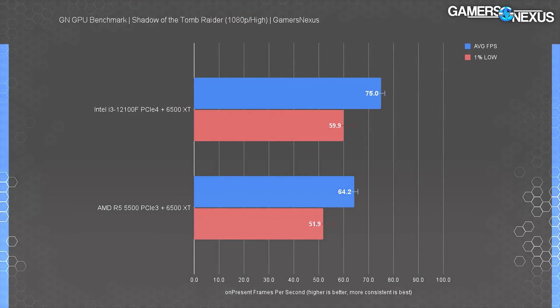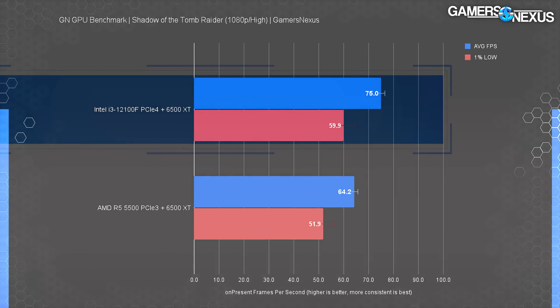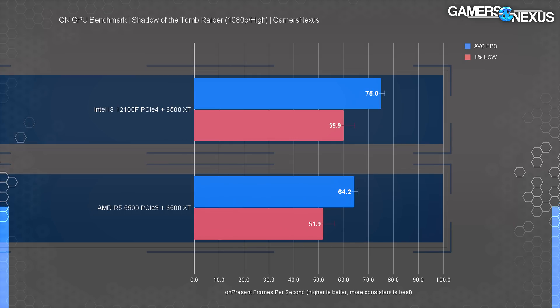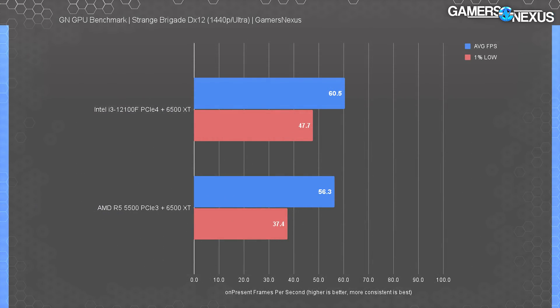In Shadow of the Tomb Raider with GPU review settings — so a GPU-constrained scenario — the i3 12100F rocketed to 75 FPS average, leading the R5 5500 by 17%. As a reminder, we saw a few 20-ish percent leads for the i3 in CPU-constrained settings, but they'll be more consistent when cards like the 6500 XT are used.